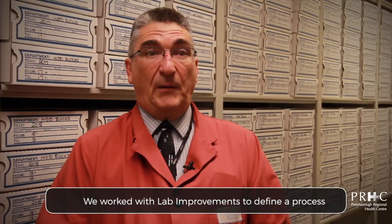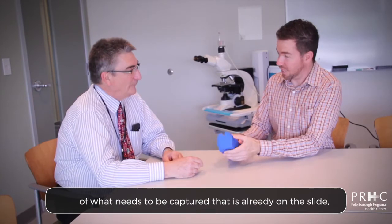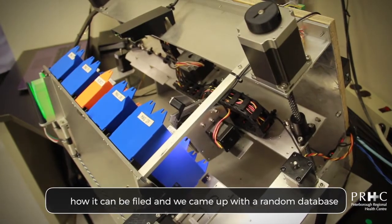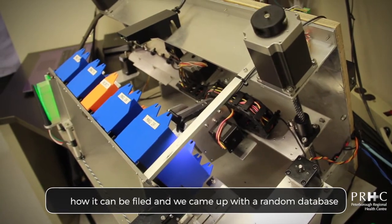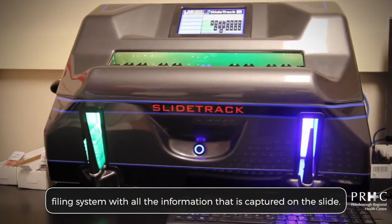We work with lab improvements to define a process of what needs to be captured that's already on the slide, how it can be filed, and we came up with a random database filing system with all the information that's captured on the slide.